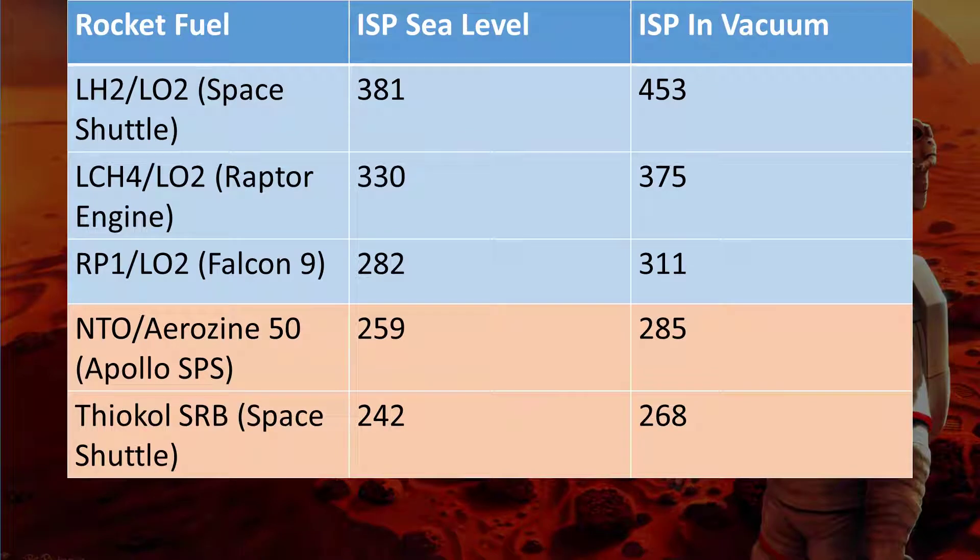Given all of these difficulties with cryogenic fuel, why would we even use them in the first place? Simply put, cryogenic fuels are much much better than anything else that we can produce. You can see here the cryogenic fuels in blue and the non-cryogenic ones that can be kept at room temperature in red. Cryogenic fuels have a much higher ISP — specific impulse — which is a measure of how efficient a rocket is. The higher the number, the better it is.